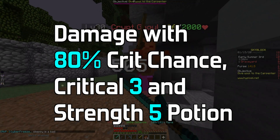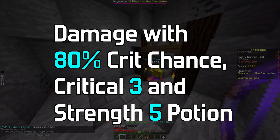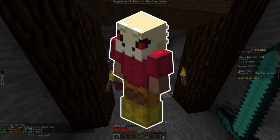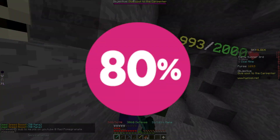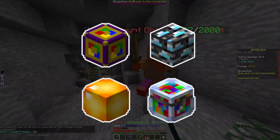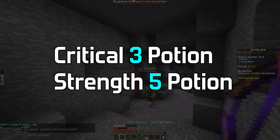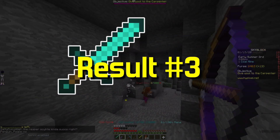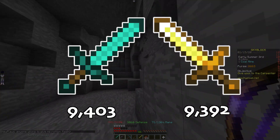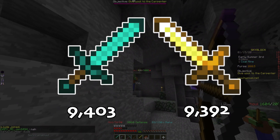The final scenario is damage with 80% crit chance optimized, with a Critical 3 and Strength 5 potion. The setup is combat and forging level 20, all Fairy Souls, Spicy Reforge, Strong Dragon Armor with Godly Reforge, Talismans reforged with Godly until 80% crit chance: 4 common, 8 uncommon, 7 rare, and 2 epic talismans, plus the Critical 3 potion and Strength 5 potion. The Aspect of the Dragons will do 9,403 and the Pigment Sword will do 9,392 — so the Aspect of the Dragons does more damage by only 11, which will probably become about 100 with other factors.